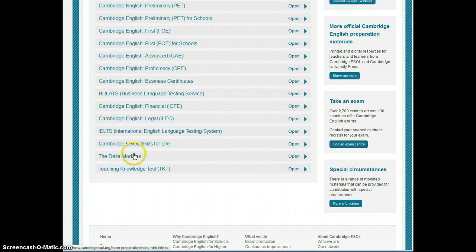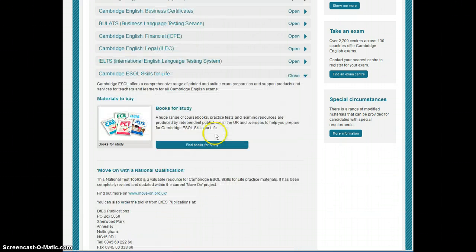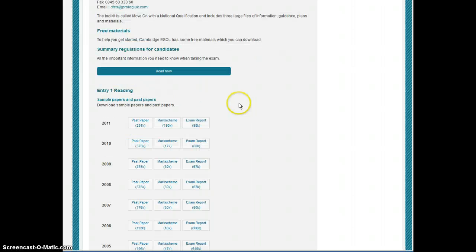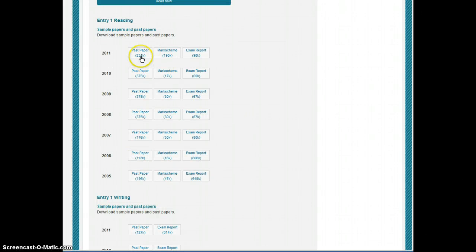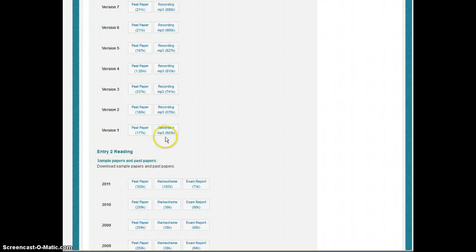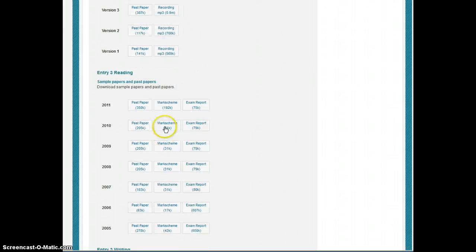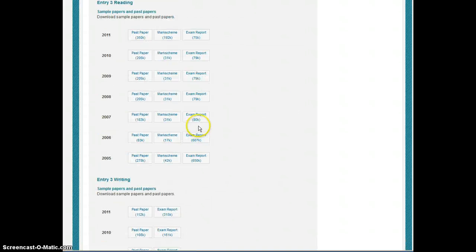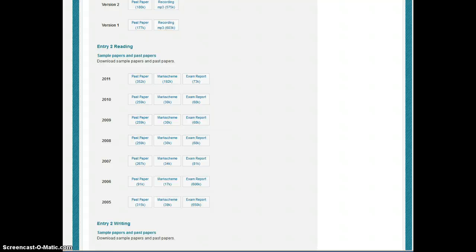One of the things is that not all of these materials are free, but some of them are. If we have a look at the Cambridge Skills for Life, we can see that you can download the past papers without having to pay anything. There's actually quite a lot there so that you can practice at home by yourself if you need to.